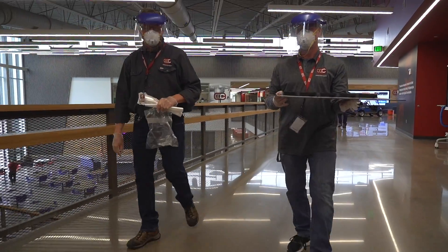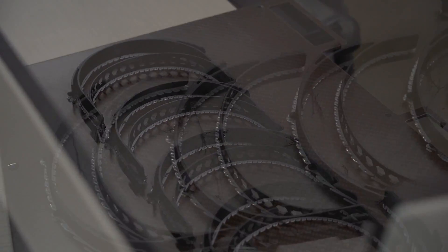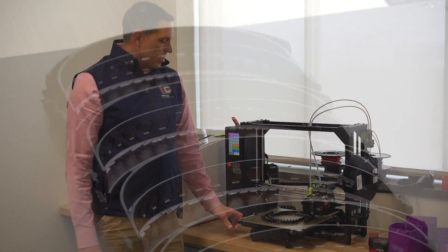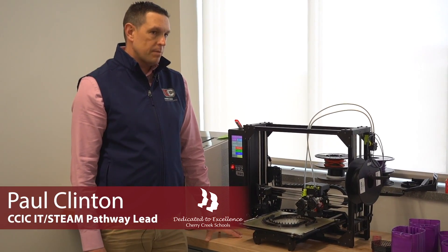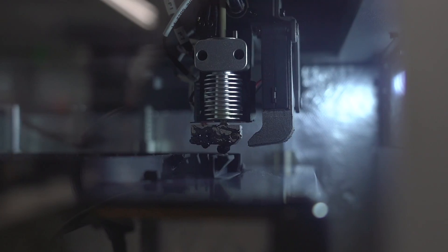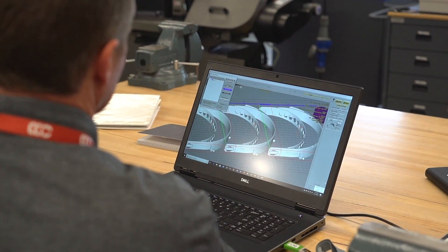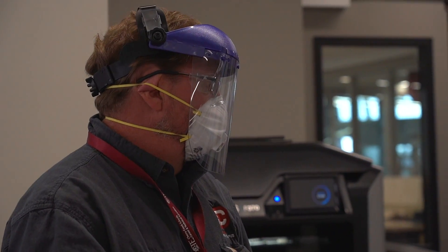Today the hallways are quiet but we have teachers here making PPE to protect our healthcare workers as they protect us. We are creating headbands for face shields. This is an FDM — fused deposition modeling — 3D printer. We have seven machines going in the building currently where we can make about 27 a day here at the CCIC, and district-wide including all the other high schools we can pump out about 60 per day.